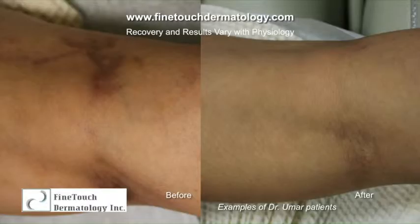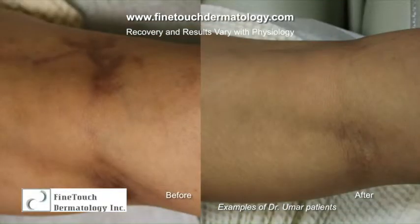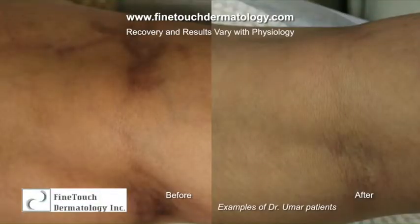For leg veins that are three millimeters or wider, those veins are best treated with injection — sclerotherapy. This involves using very tiny needles to cannulate the vein and inject a sclerosing agent. There are different types of sclerosing agents, but very few are FDA-approved for this indication in the United States. The one I favor is polidocanol, manufactured by Bioform and sold as Asclera, which is FDA-approved. Other agents like sodium tetradecyl sulfate or hypertonic saline can also be used, but it's best to stick to FDA-approved agents.